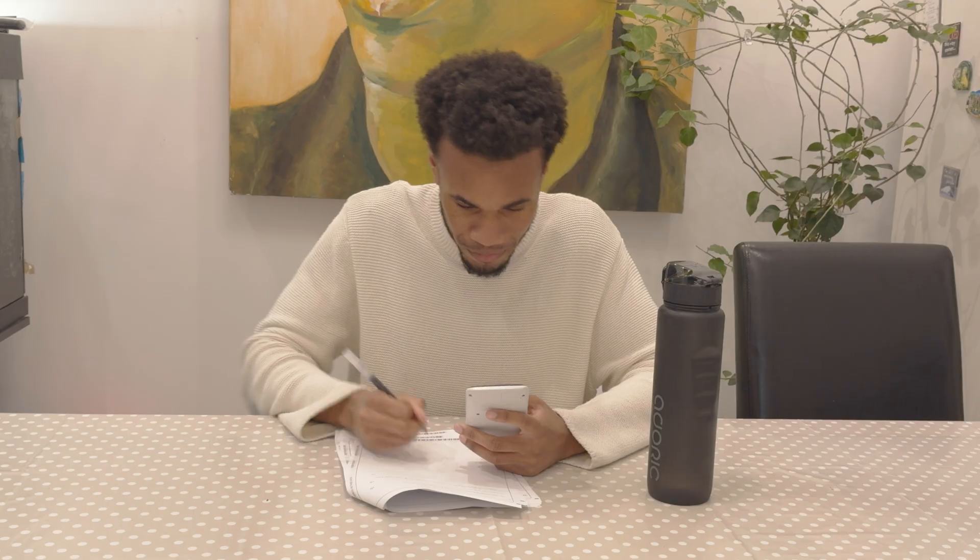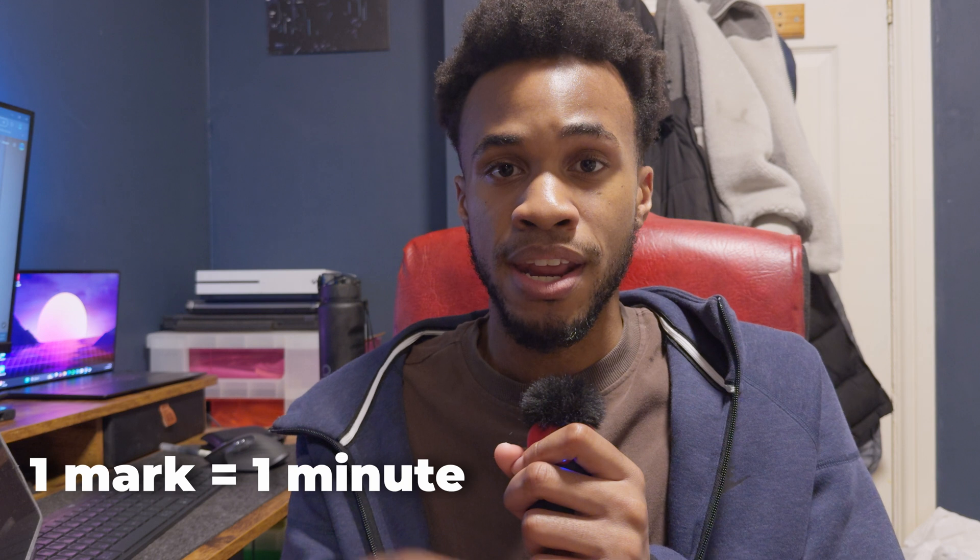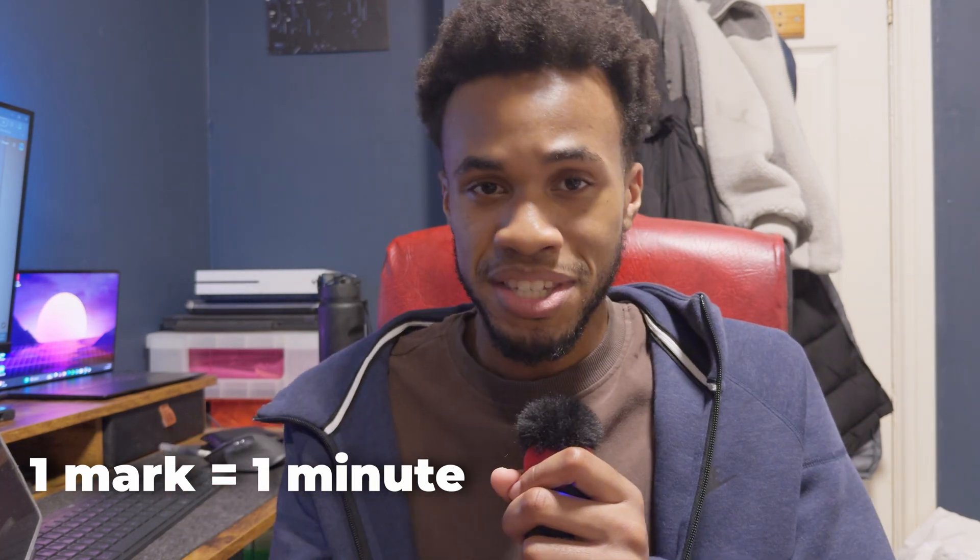Start with question one, do question one, then go to question two, three, four, and so on. The papers are always designed to put the easiest questions at the start to ease you into the exam. So it wouldn't make sense to scan the entire paper before doing proper questions, because then you'll just get stressed and start overthinking. Pay attention to the marks. The standard rule is you want to spend a minute per mark.